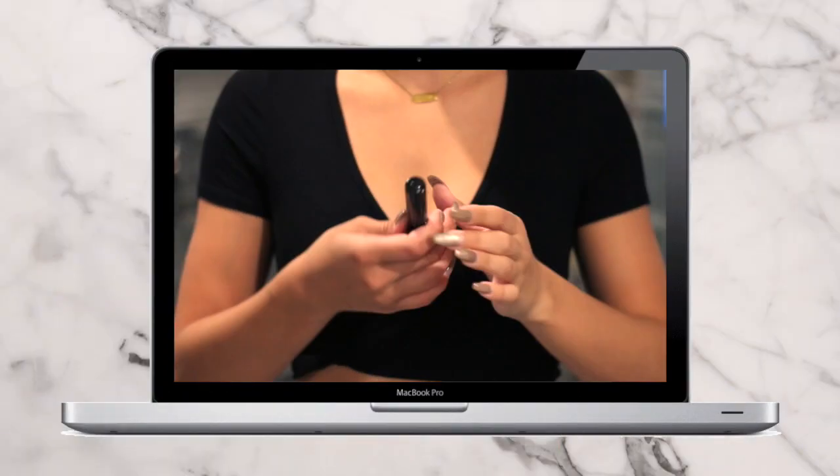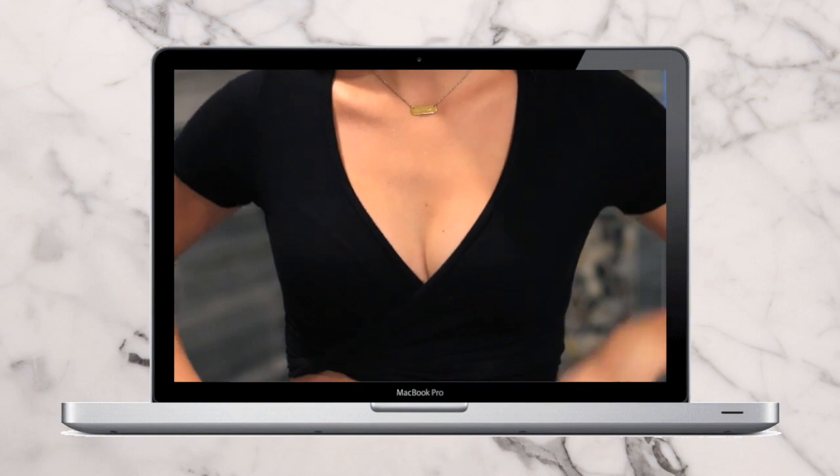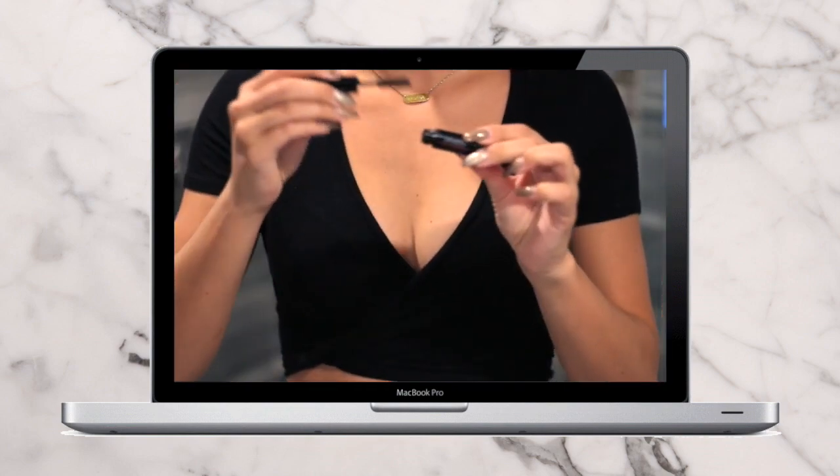If you want your mascara to go on really nicely, just stick your mascara bottle in your bra for a few minutes to heat it up. That way when you apply it, it will be a little warm and it's just gonna go on a lot better.